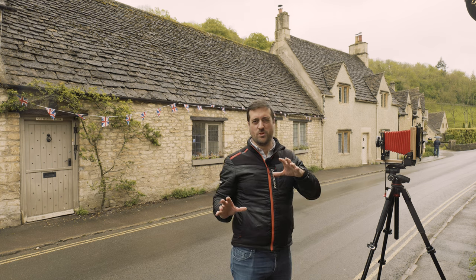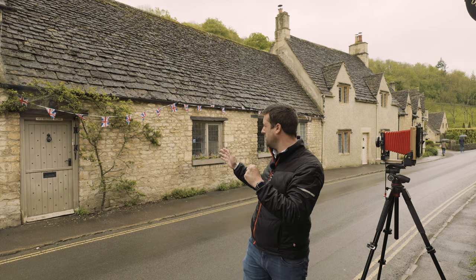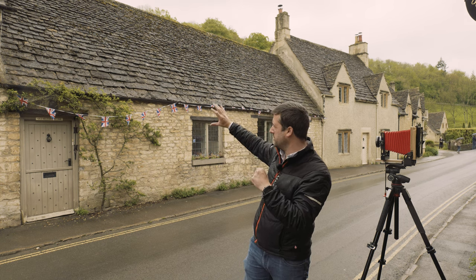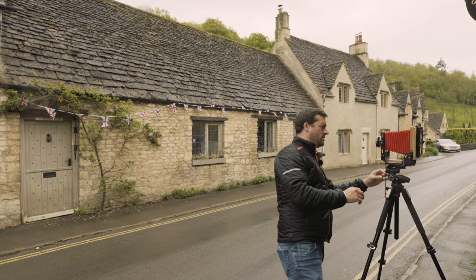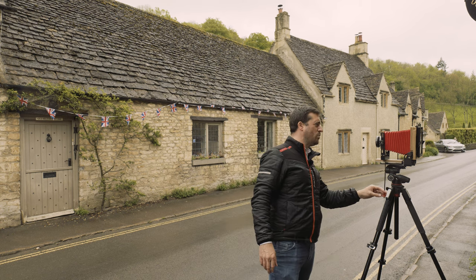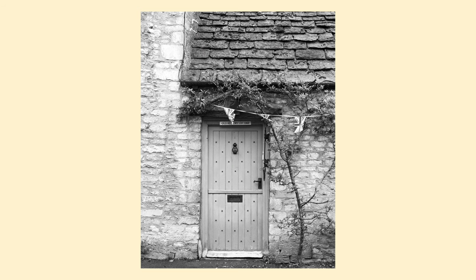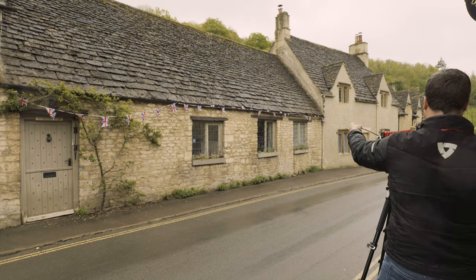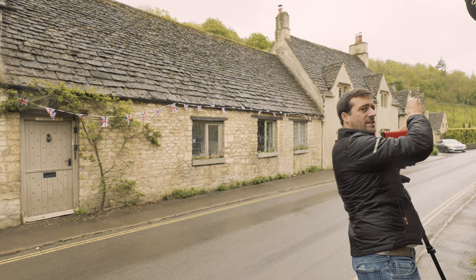Settings for this shot are f/16 and one fifteenth of a second. What I've done is shift the lens across to get the door in the center of the frame, rather than moving the tripod. It gets the majority of the tree in. Really excited for this shot. I need to get a new cable release because this one keeps sticking. Okay, let's get this taken — that's that shot in the bag. Moving on to the last shot.